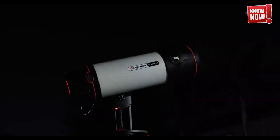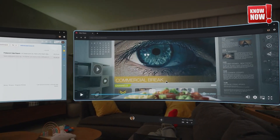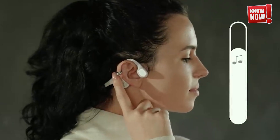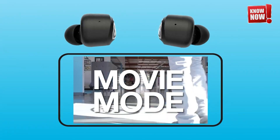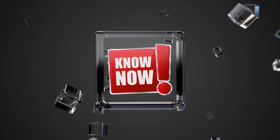That wraps up our tour of the top 20 gadgets fresh out of 2024. Which of these innovative gadgets caught your eye? Don't forget to like, share, and comment below with your favorites or anything you're excited to see in future tech. Thanks for watching, and see you in the next video where we explore more incredible tech.